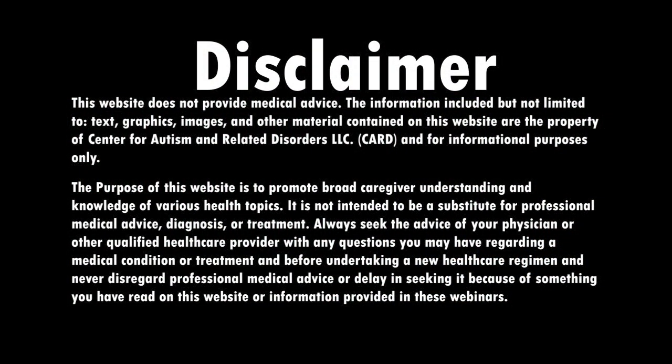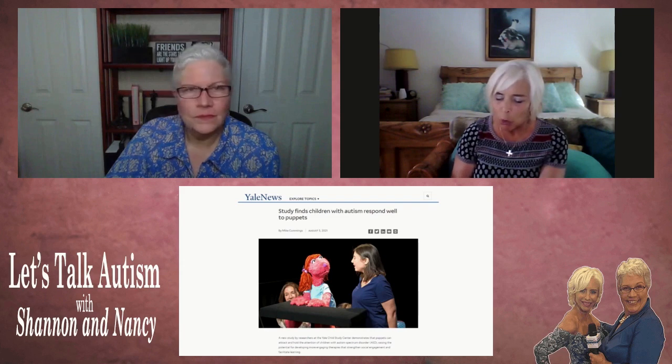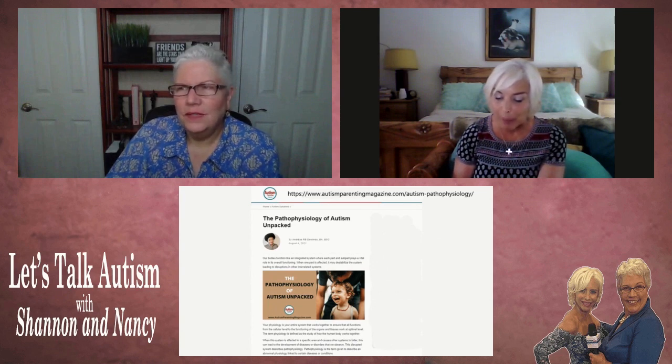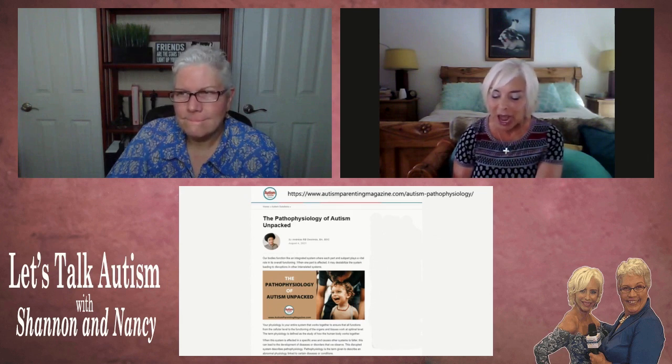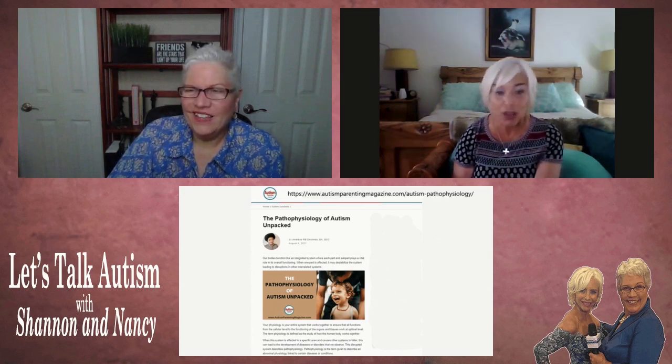So Nancy, did you get a chance to look at this third article that I sent? Shannon and I have to admit this article, which is from Autism Parenting, was a little dense to get through. It's called 'The Pathophysiology of Autism Unpacked' and it's written by a BCBA. It goes into the physiology of autism, which is interesting — I would recommend that everybody look this up and read it. I can't say that I will be the best at unpacking the article.